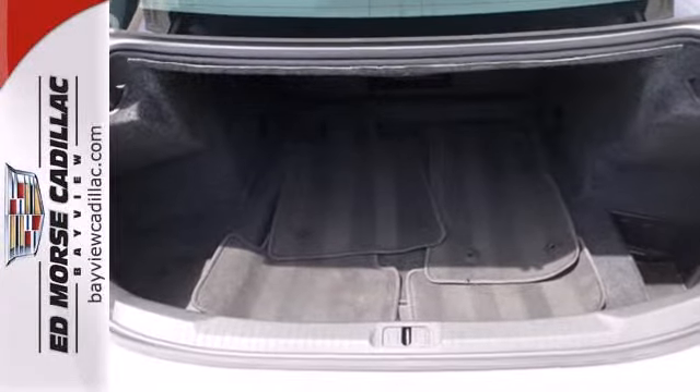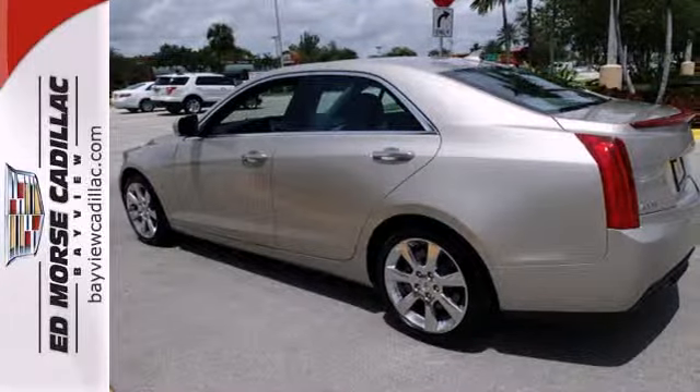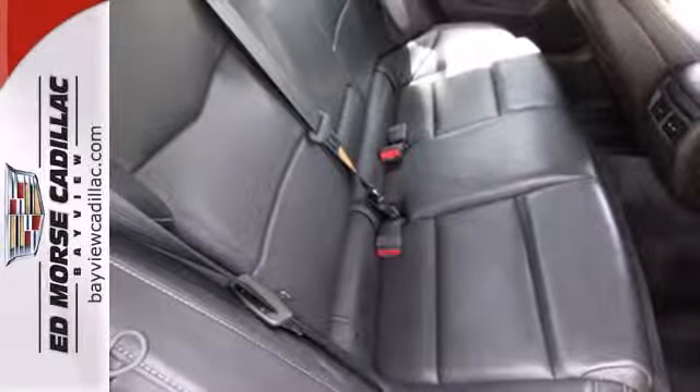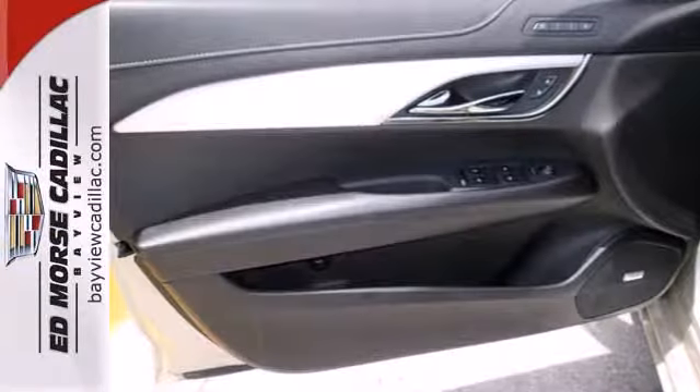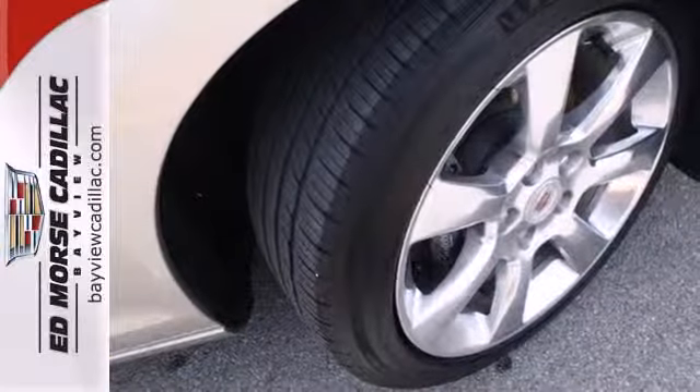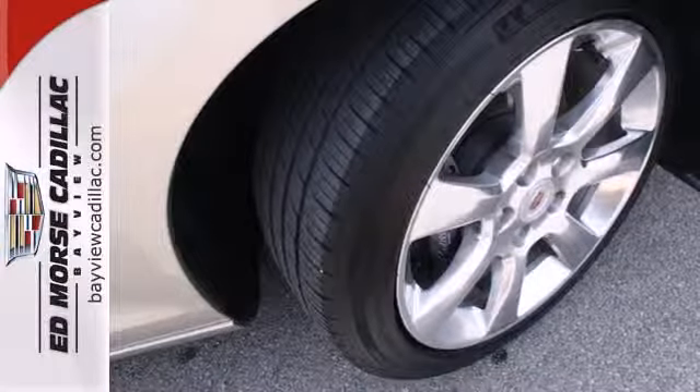Its steering wheel audio controls, automatic temperature control, and power seats are only a few of the conveniences it offers. It also has heated mirrors, stability and traction control, and multiple airbags. Industry leaders chose the ATS as a 2013 best car for drivers like you.